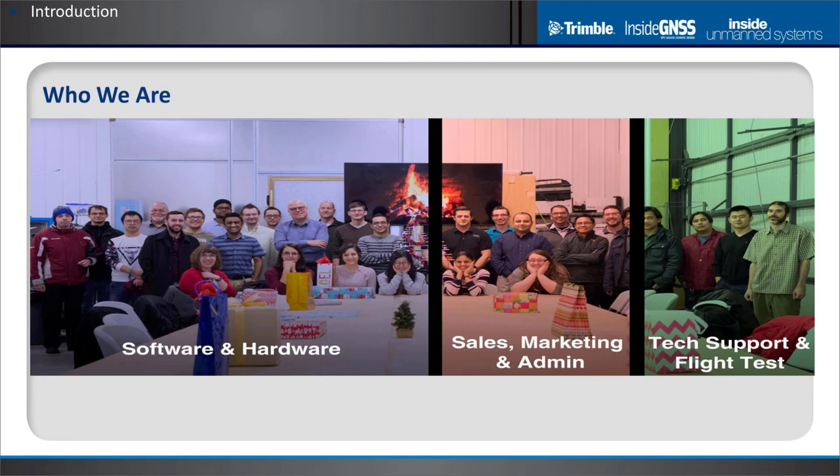Thank you very much for that introduction, General Poss. I'm going to start with a brief introduction to Micropilot, then talk about some of the advantages of RTK GPS from the point of view of the flight control system, how RTK is integrated into a typical UAV, and finally how the advantages of RTK will help improve the performance of your drone.